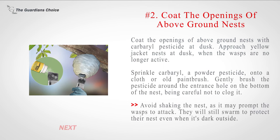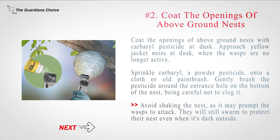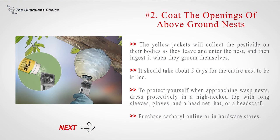Number 2: Coat the openings of above-ground nests with carbaryl pesticide at dusk. Approach yellow jacket nests at dusk, when the wasps are no longer active. Sprinkle carbaryl, a powder pesticide, onto a cloth or old paintbrush. Gently brush the pesticide around the entrance hole on the bottom of the nest, being careful not to clog it. Avoid shaking the nest, as it may prompt the wasps to attack. They will still swarm to protect their nest even when it's dark outside. The yellow jackets will collect the pesticide on their bodies as they leave and enter the nest, and then ingest it when they groom themselves. It should take about five days for the entire nest to be killed.